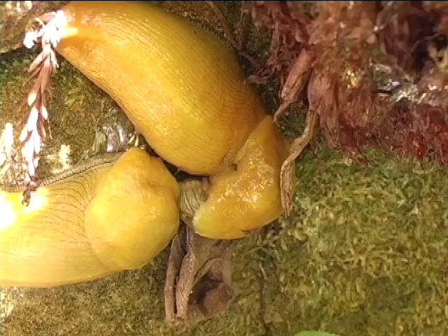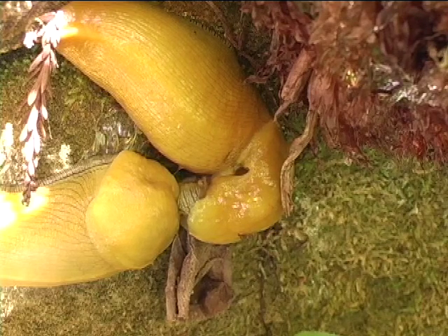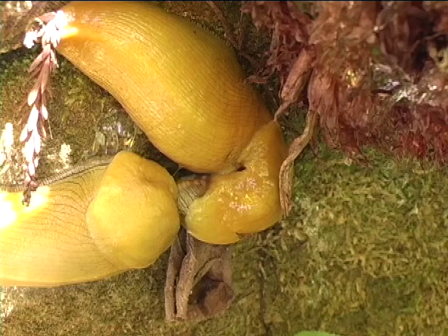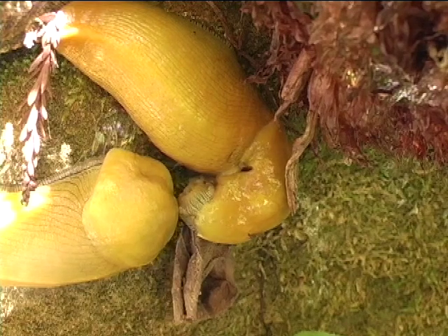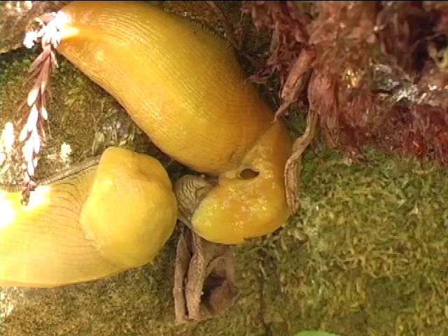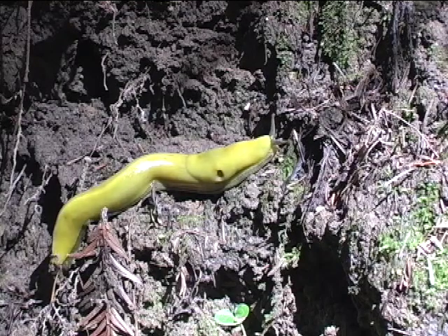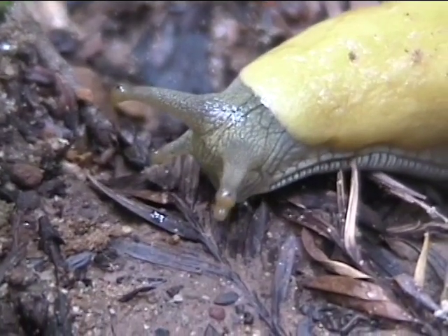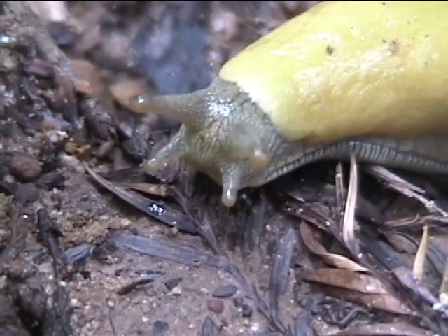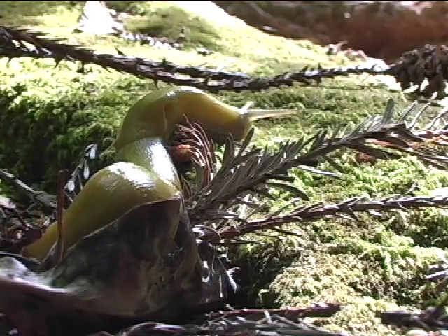When they are finished, apophallation occurs where one slug chews its partner off of itself. Banana slugs play a very important role within the forest ecosystem. Banana slugs are fascinating creatures — the more we learn about them, the more we can appreciate their presence. Next time you're in the redwood forest, make sure to keep an eye out for a banana slug.